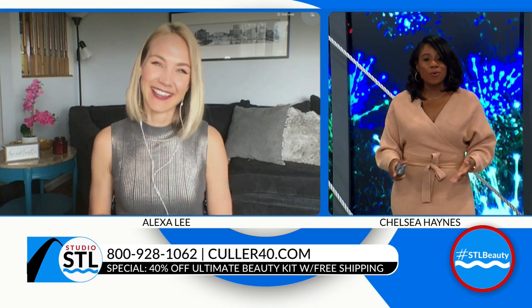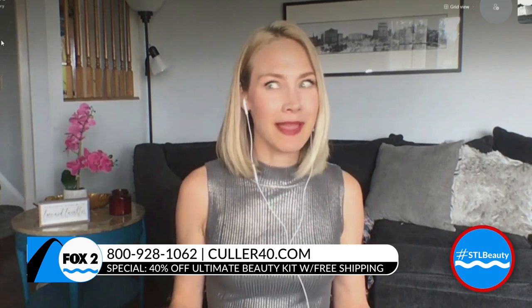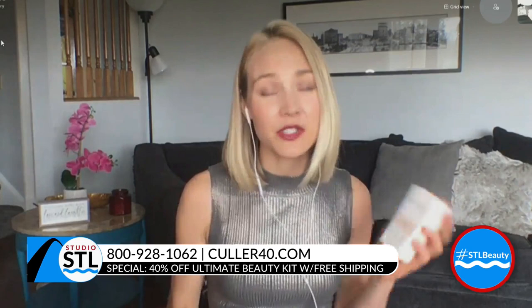How does Color Beauty compare to other beauty lines out there, Alexa? It's really affordable. I always say I would pay so much more for this product. It's made here in the U.S., so it's a product you can stand by. It's paraben-free, it's fragrance-free, and it's cruelty-free — all those things that really matter. Great products for a great price.